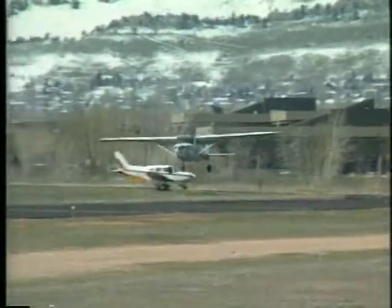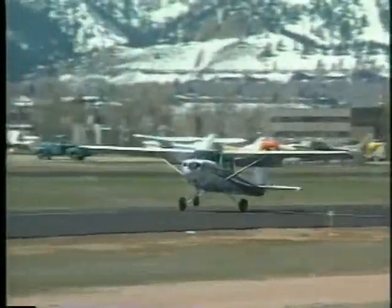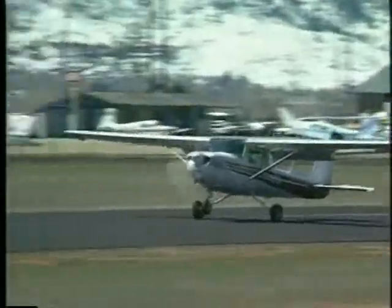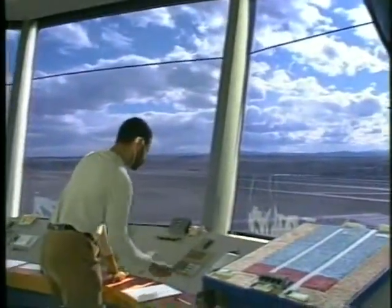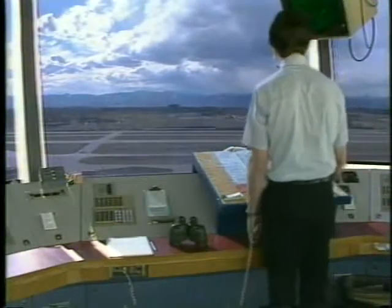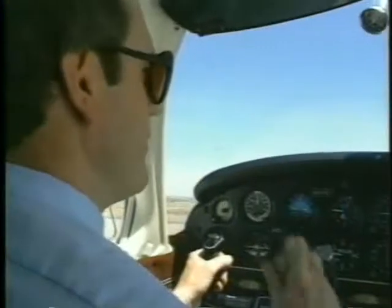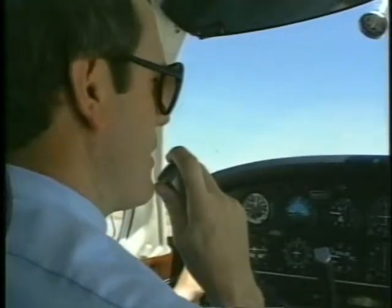It could be an airport without an operating tower, where you are responsible for determining the active runway and following local procedures. Or it could be at a controlled airport. When a controlled tower is operational, air traffic controllers will instruct you to follow certain procedures, depending on whether you're in the air or on the ground. To operate at a controlled airport, you must have two-way radio contact with ATC.